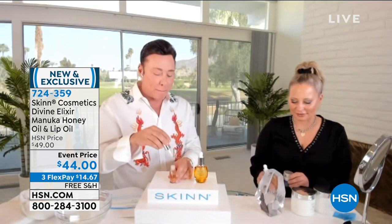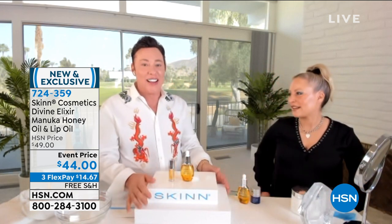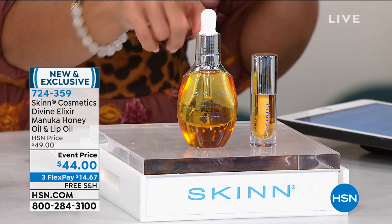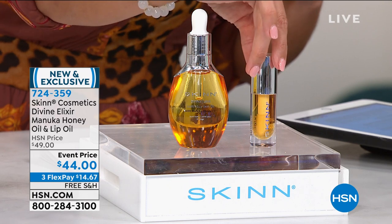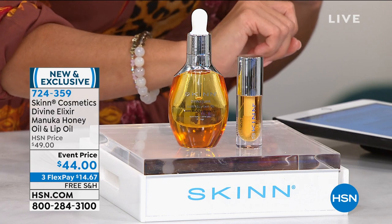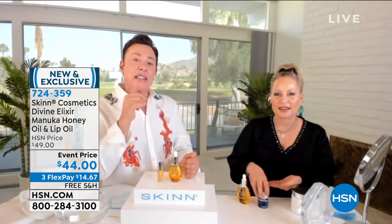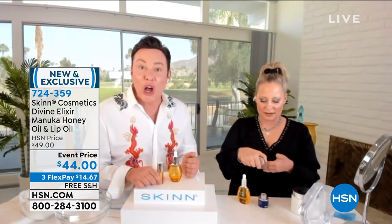The lip oil is phenomenal — that's $28 on its own. Everyone's going crazy on Facebook right now because you haven't seen this paired together before. This Divine Elixir body oil is $44 on its own and is currently sold out on our website — so you're picking this up and also receiving the lip oil, which is jam packed with beautiful ingredients. The vitamin C in the lip oil brightens the lips. That natural beta carotene is the gold color — it's an antioxidant for the lips and helps support collagen in your lips.